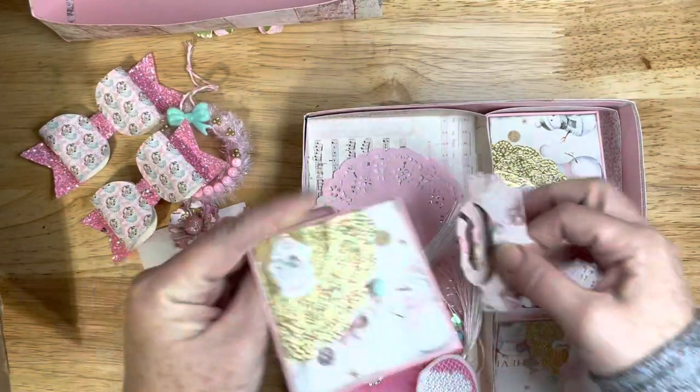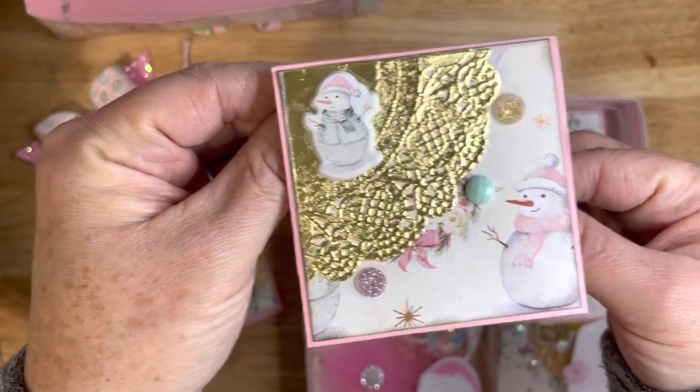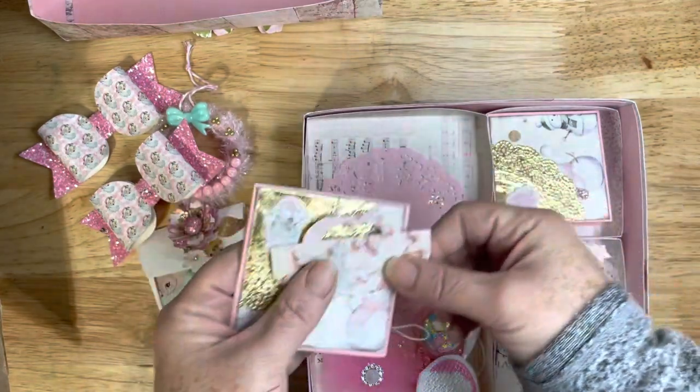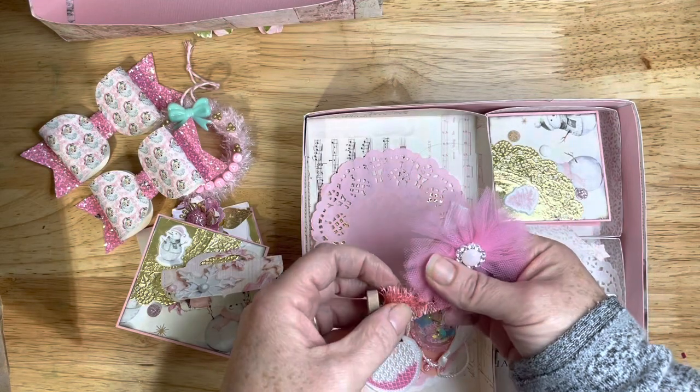And another super cute one — this one has a little snowman and a little bag topper. Oh, look at this beautiful tulle rosette!